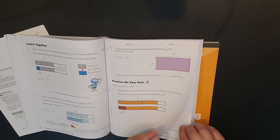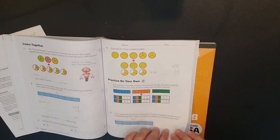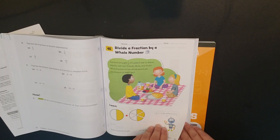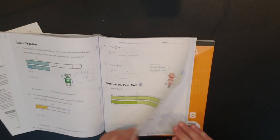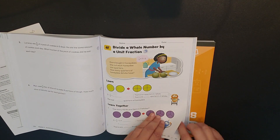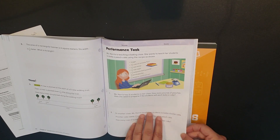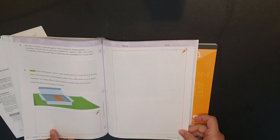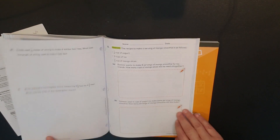Chapter four continues with bar models and product of fractions, product of mixed numbers, fraction division, dividing a fraction by a whole number, and dividing a whole number by a unit fraction. There's a performance task where you show your work, a 'how did you do' section, and then chapter practice.